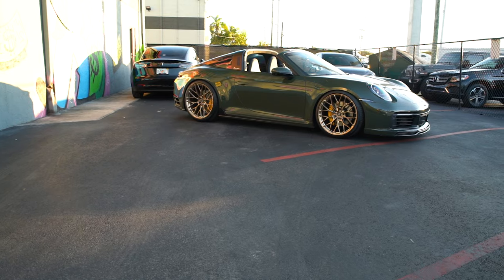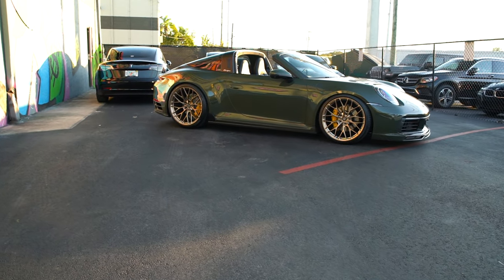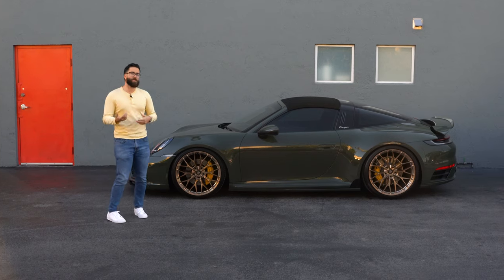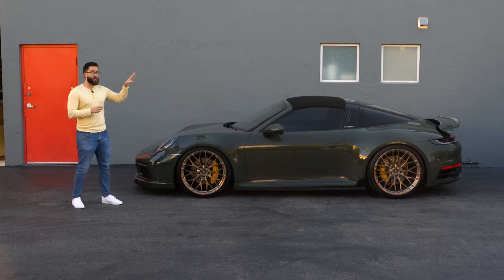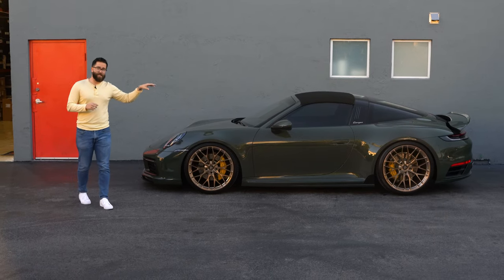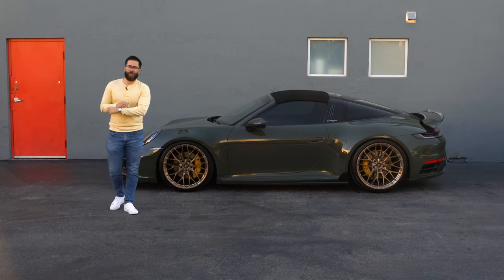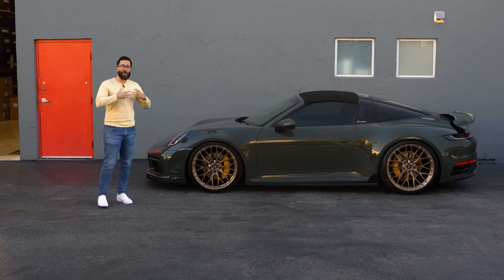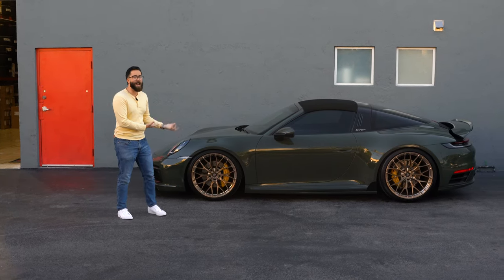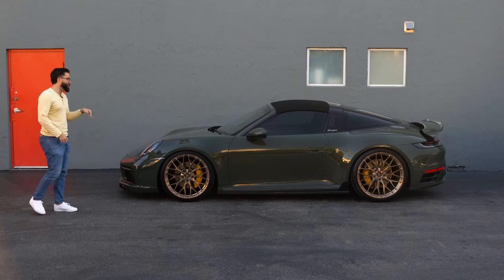So what we have is the 992 Targa C4S — the Carrera 4S. It's four-wheel drive, it's the S model, so it has a bump in horsepower and torque from the twin-turbo flat-six. A lot of people will say they have a Porsche turbo because it has turbos — but no, this is a C4S Targa; your engine just happens to have turbos. This is a C4S Targa in olive green.